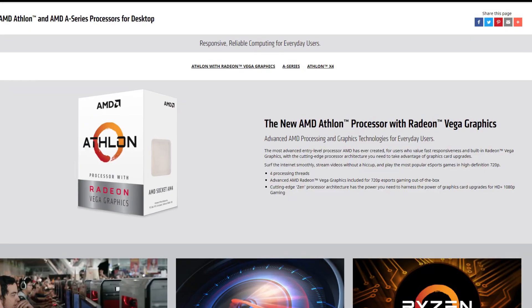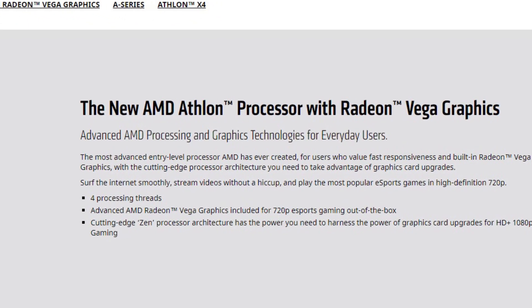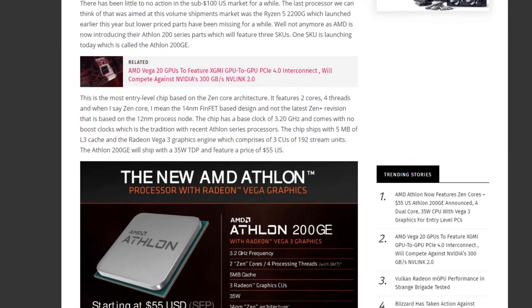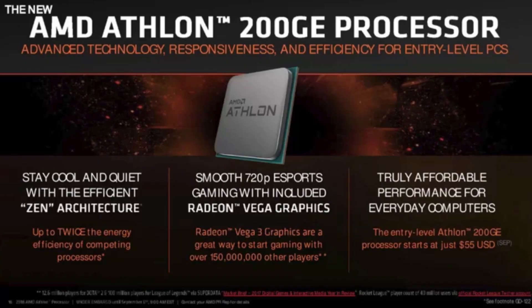AMD did not have any market in the Intel Celeron or Pentium category, for which they have now come up with a redesigned Athlon with Radeon Vega graphics. AMD used to call a processor an APU when it had a CPU and integrated graphics, but that's not the case now. These are all entry-level chips, and AMD is claiming that you can play most esport games at 720p.